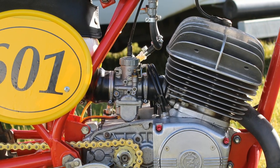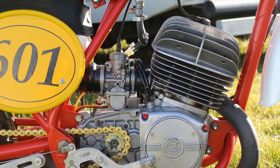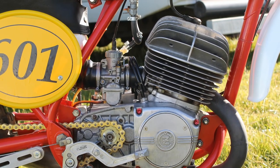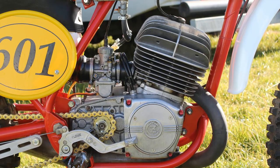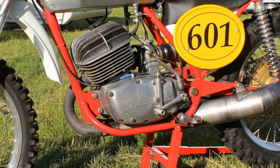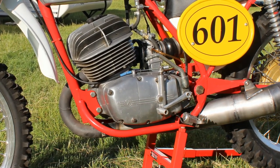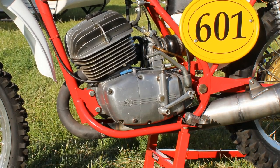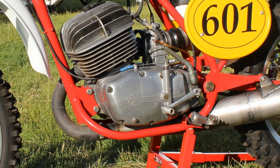Mark, not unlike many other riders, has ditched the old Jikov carburettor for a more modern Mikuni. The old Jikov carb had a reputation for flooding and leaks, and many riders who bought these bikes immediately dumped the Jikov carbs for a better-made Mikuni or other carburettor.